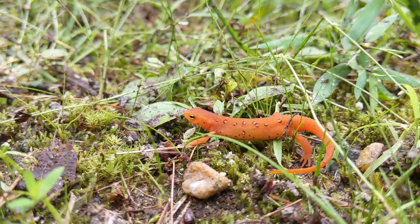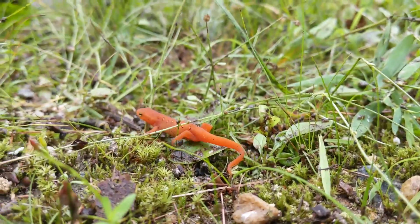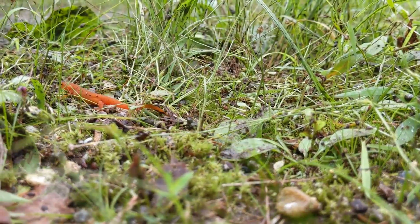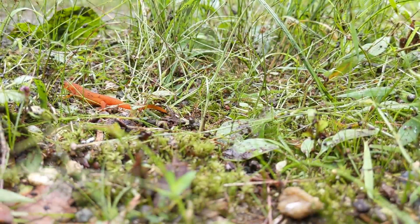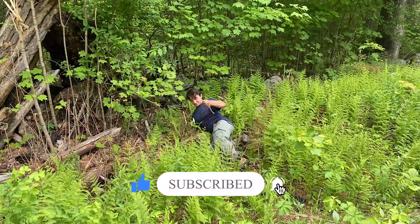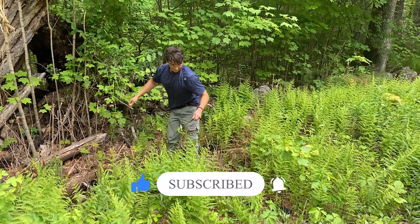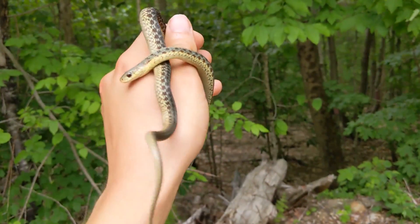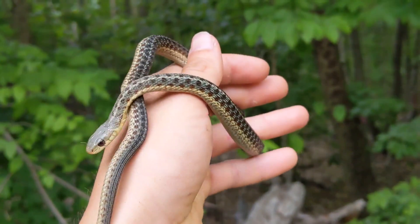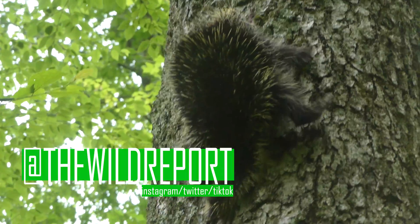Alright everyone, that's just about it for this video. I hope that you enjoyed and learned something new about the biodiversity of New England. If you did enjoy, please be sure to leave a like on this video and consider subscribing to my channel for new educational wildlife content coming on Saturday mornings as often as possible. Also, be sure to follow my Twitter and Instagram pages at TheWildReport for photos and video clips from my adventures.